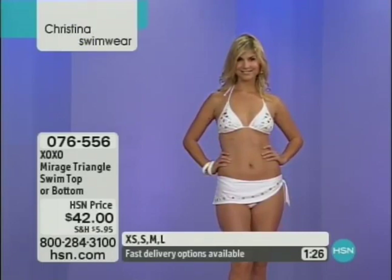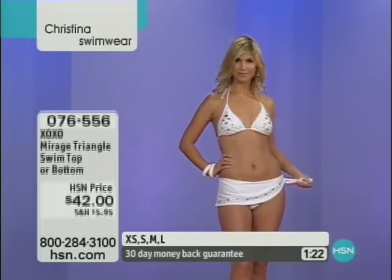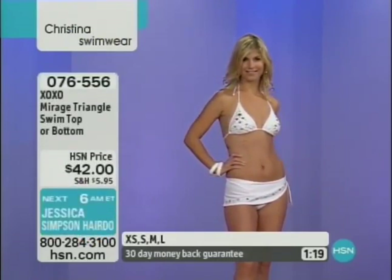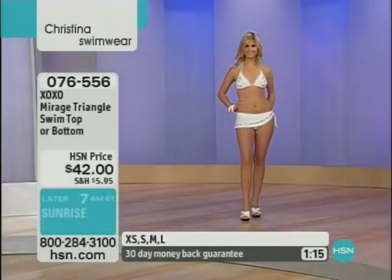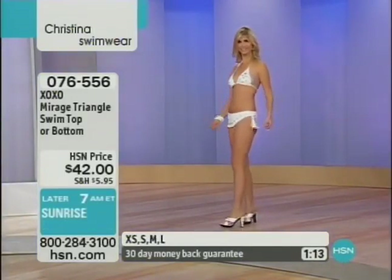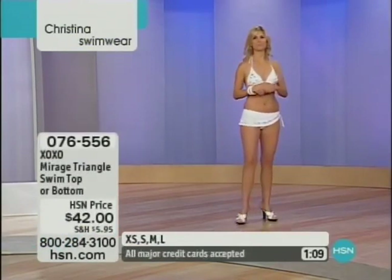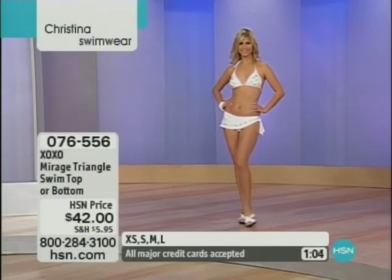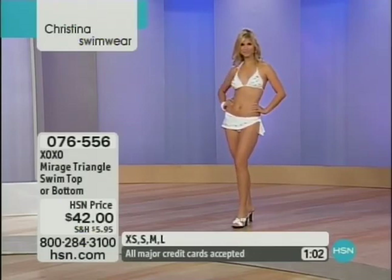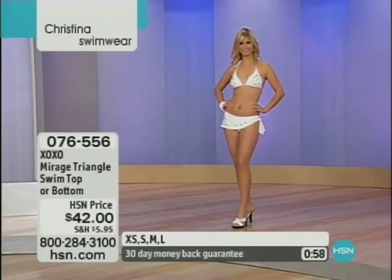With XOXO it's more of a junior fit — it's one of the lines that Christina creates that is one of the hippest junior lines out in the marketplace today. Priced affordably, unique prints, comfortable cuts, the price can't be beat. And item number 076556 — you have a 30 day money back guarantee on everything including bathing suits that we offer here, and not many places will give you that when you're shopping for bathing suits.